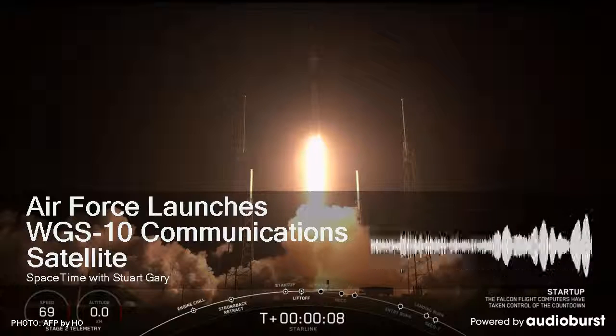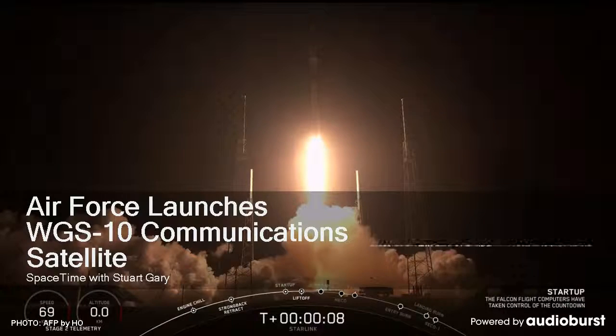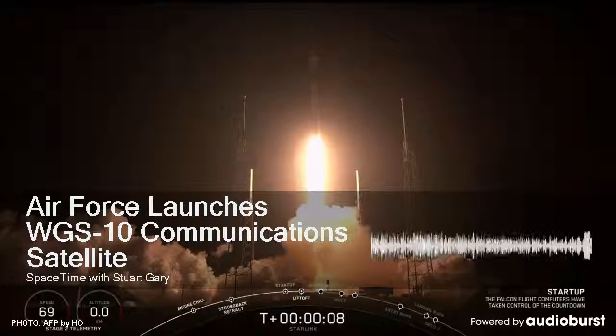The mission blasted off from Space Launch Complex 37B at the Cape Canaveral Air Force Station in Florida. WGS-10 was carried into orbit aboard a Delta IV in its medium plus 4-5 configuration.